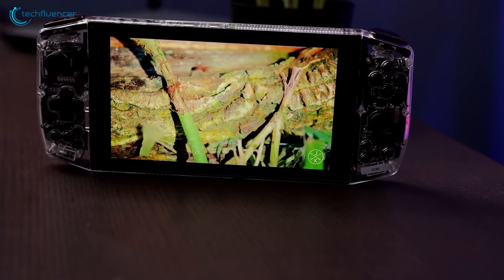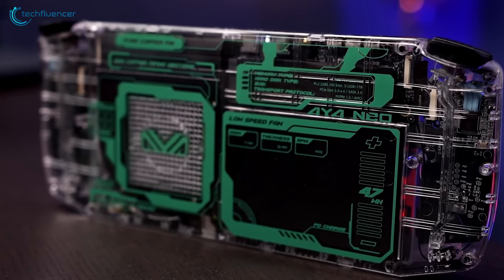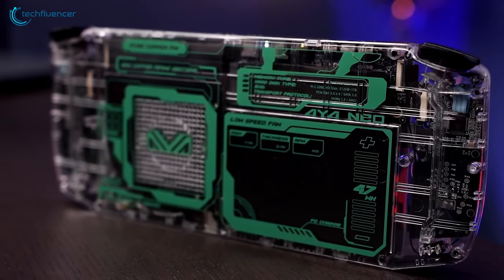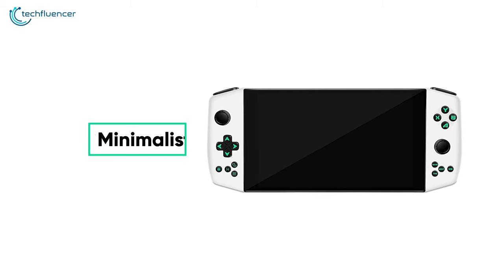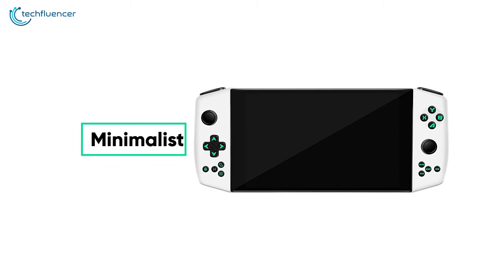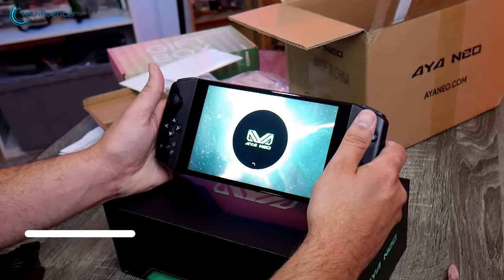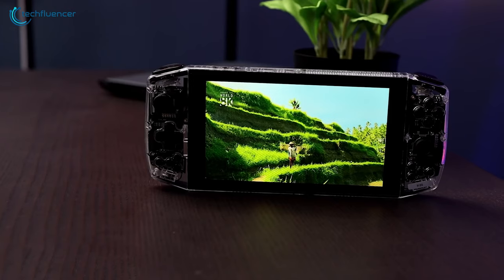Coming up at number 2, we have the Aya Neo — a Ryzen-powered handheld gaming console that looks minimalist, has good battery backup and a perfect form factor. The design language has a minimalist vibe, with a control layout that resembles the Nintendo Switch. Two color schemes are available: Black Star and White Moon.